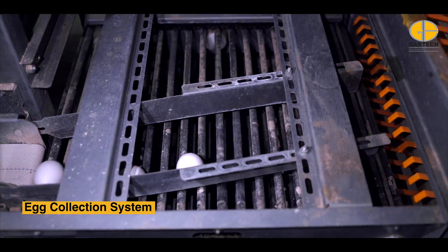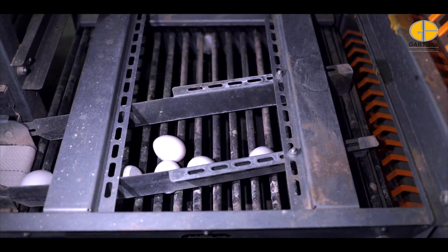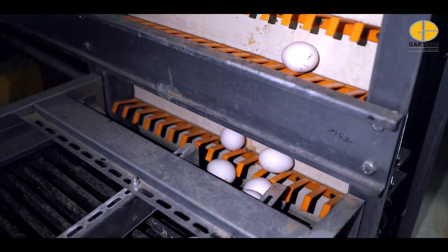The automated egg collection system reduces handling time and protects egg integrity, ensuring clean, crack-free eggs from cage to collection with consistent reliability.